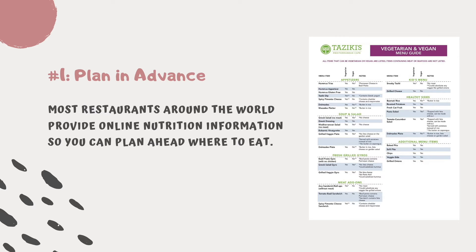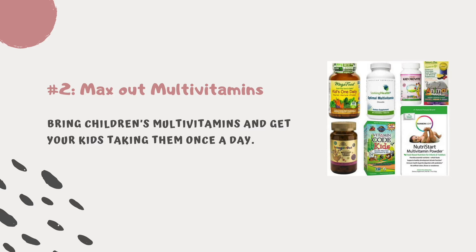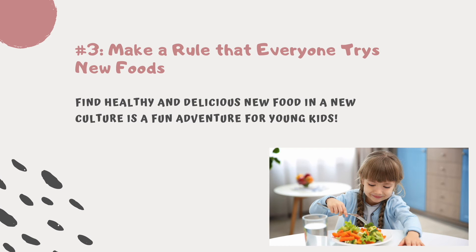Tip number two: max out multivitamins. Despite your best efforts, you can't force anyone to eat everything — take children's multivitamins and get your kids in the habit of taking them once a day. Tip number three: make a rule that everyone tries new foods. You will always find healthy and delicious new food in a new culture, and trying new foods is also a fun adventure for young kids.